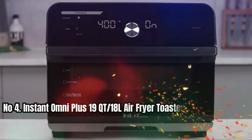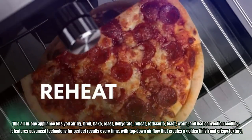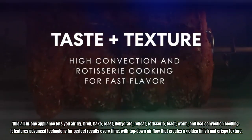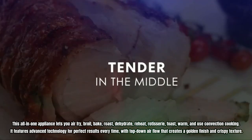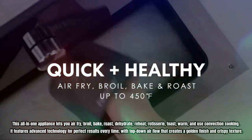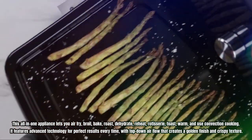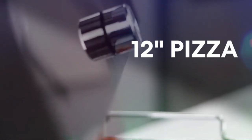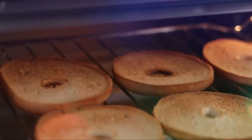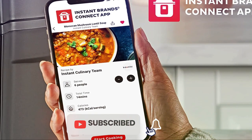Number 4: Instant Omni Plus 19-quart slash 18L Air Fryer Toaster Oven Combo. This all-in-one appliance lets you air fry, broil, bake, roast, dehydrate, reheat, rotisserie, toast, warm, and use convection cooking. It features advanced technology for perfect results every time, with top-down airflow that creates a golden finish and crispy texture. The appliance is perfect for cooking a 12-inch pizza, 6 slices of bread, a whole chicken, and more. You can go from frozen to golden in minutes, with a temperature range of 85 to 450 degrees Fahrenheit for gourmet meals.